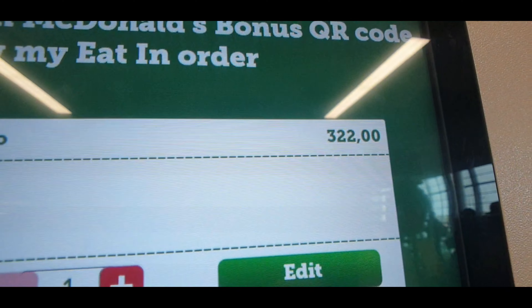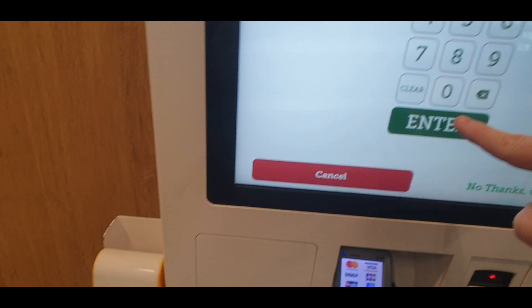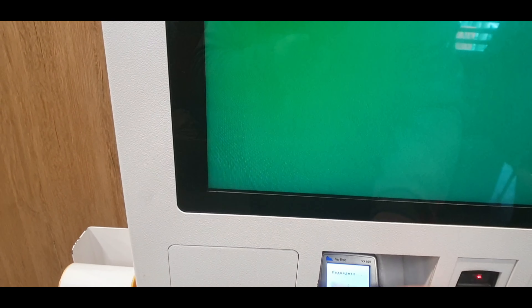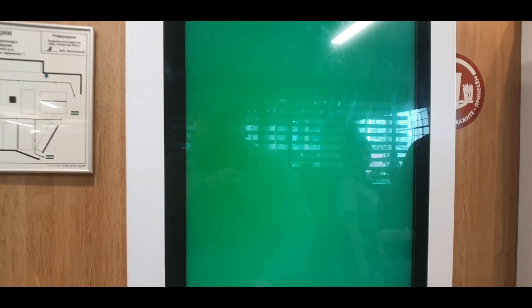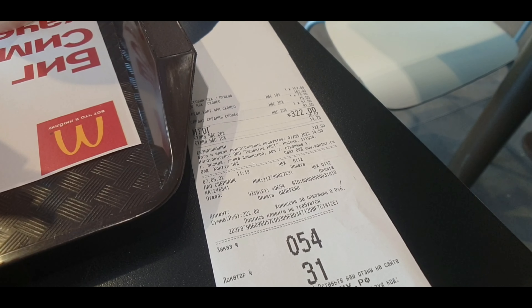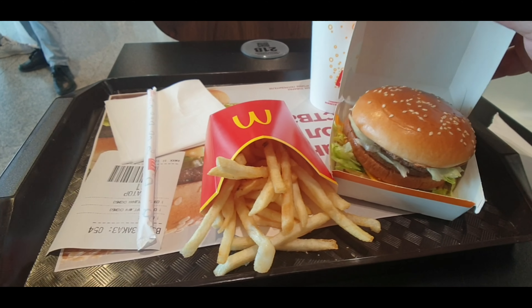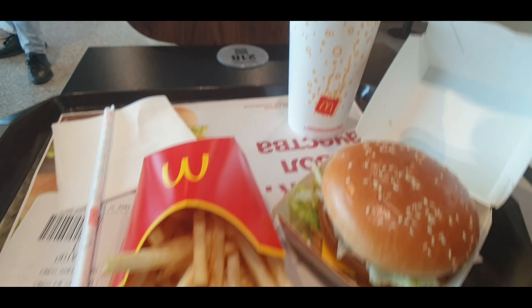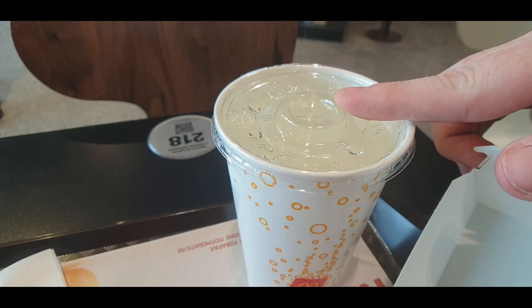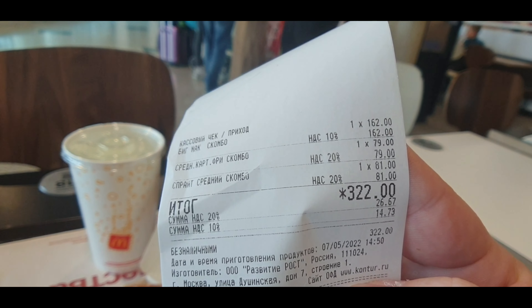Literally within minutes, the Big Mac meal has arrived. Have a look — this is exactly like any McDonald's in the world: fries, Big Mac, and a Sprite — I'm not sure why I couldn't choose Coke, but that's okay. Three hundred and twenty-two rubles is about five US dollars, which is a little higher than the last time I visited — but we're at the airport. I wonder how many people tip their fries into the tray on the side. It's something I do.